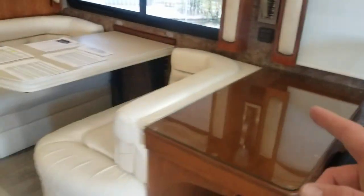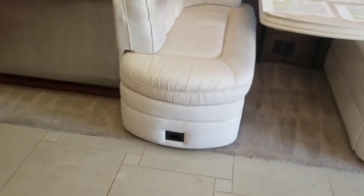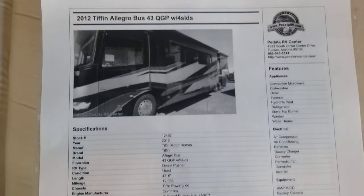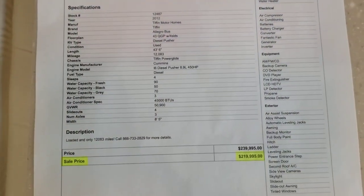Over here is the booth dinette — it does turn into a sleeper and has storage down below with a couple of drawers and storage all above, and those are all connected. Here's my printout from our actual website giving you some of the info on the coach and the price. Here is the exact floor plan, and then the specs from the brochure.